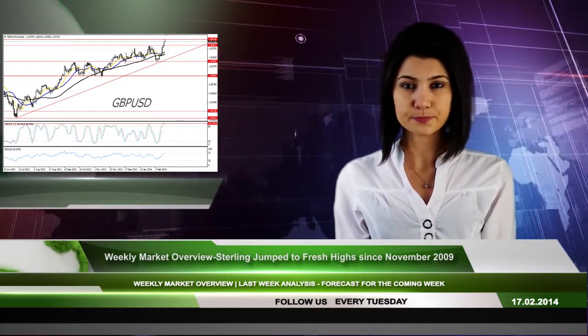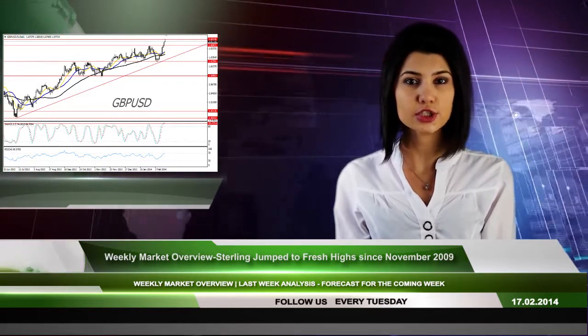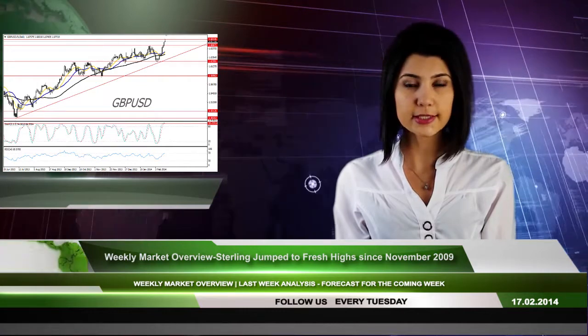However, some concerns arise from the fact that technical indicators in GBP/USD charts, like Stochastic, are overbought. Therefore, we would be cautious in trading the cable.